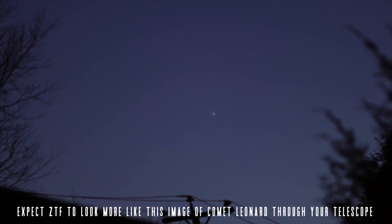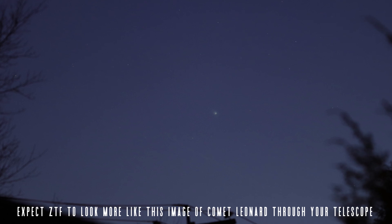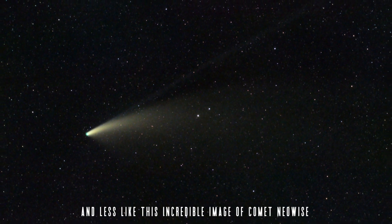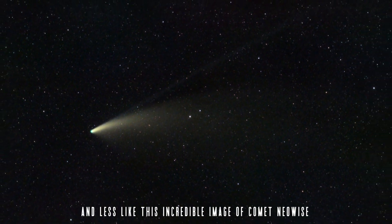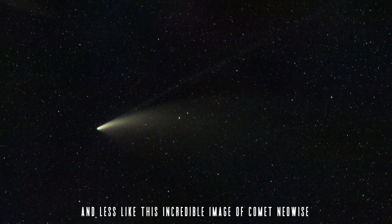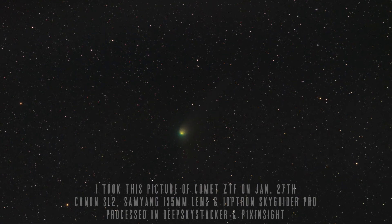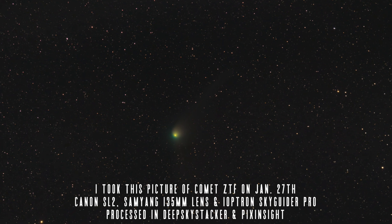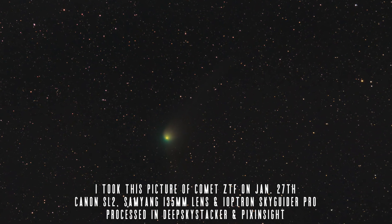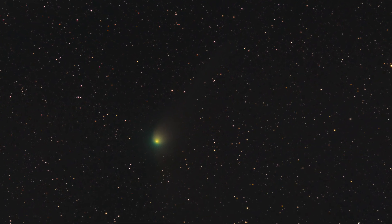Regardless of what happens with ZTF, remember how incredible it is that you're out seeing a piece of the original formation of our solar system moving towards our planet after having passed the sun a few weeks ago, shedding away its layers into a beautiful tail that you may be able to see with binoculars or a telescope. My first comet was Hale-Bopp back in 1997, and even though this isn't going to reach anything close to those heights, I still get so excited whenever a comet travels through our part of the solar system.